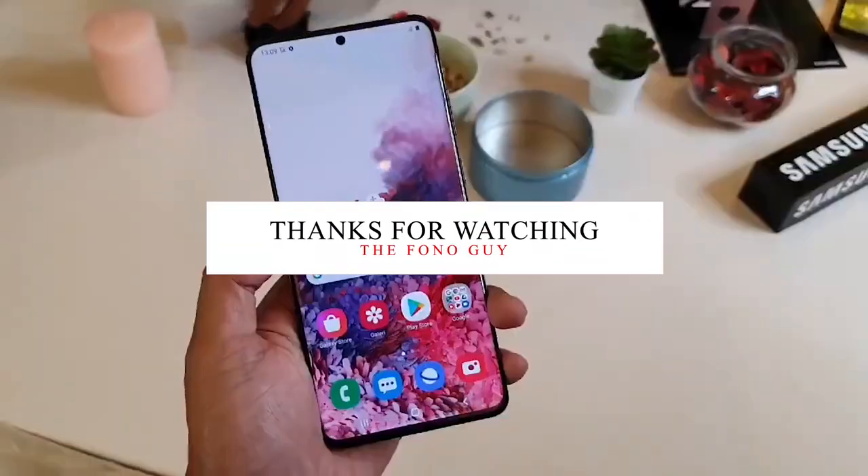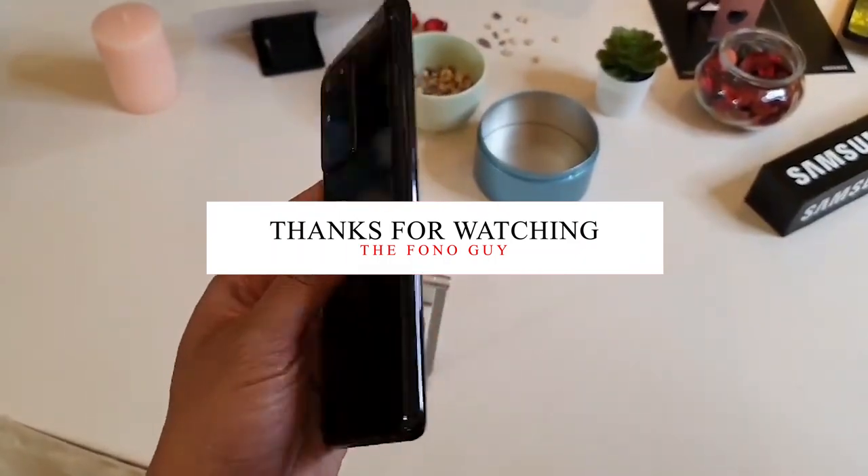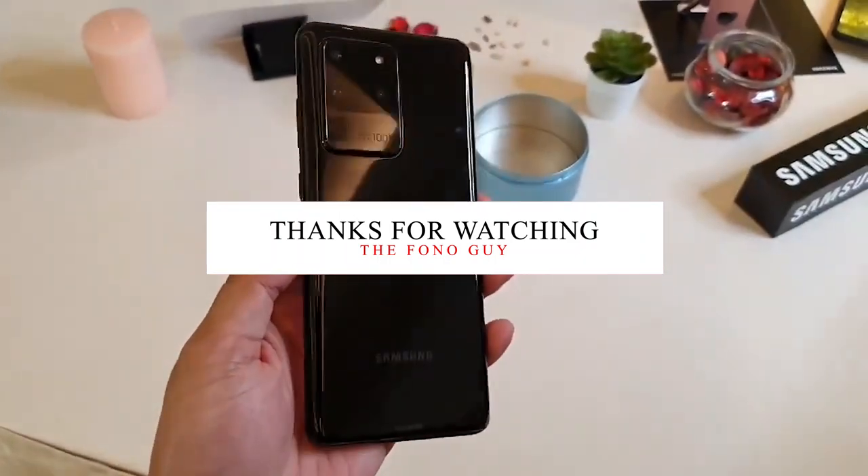You can find a more detailed rundown of the expected specifications for the upcoming Samsung Galaxy S21 series on Google. Let me know in the comments whether you're waiting for the S21 series, and don't forget to like this video and subscribe to the channel for more tech videos. See you in the next one!